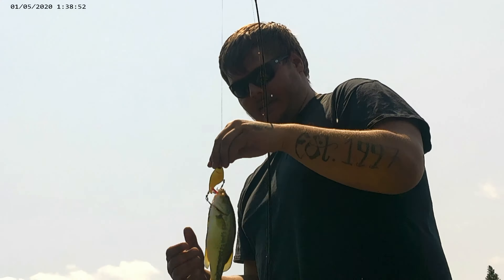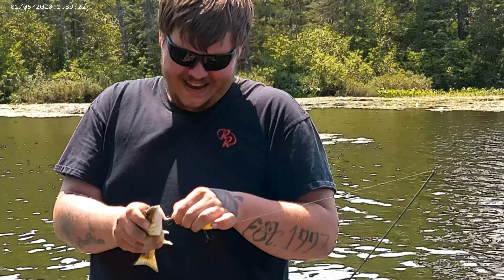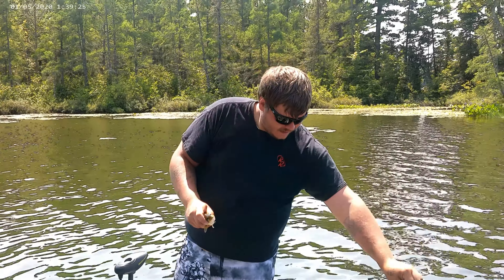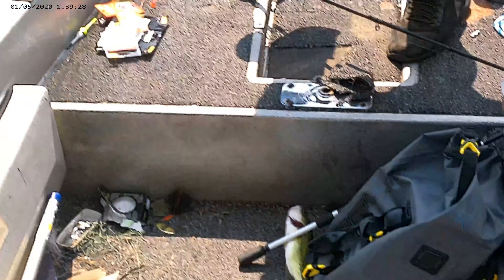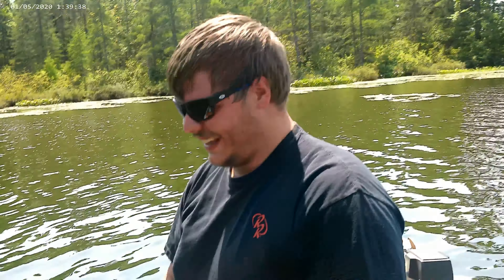Did it hurt right away? Just take the hook off! I'm trying, man! Get this off of me! Come on, bro! If you take that out of the video, I'm gonna freak out on you.